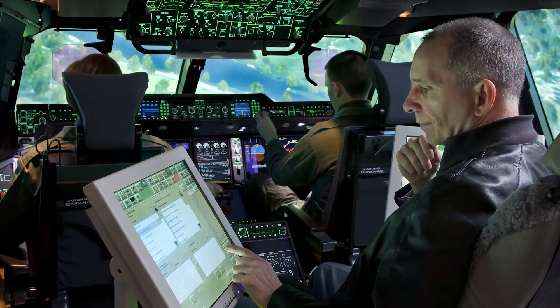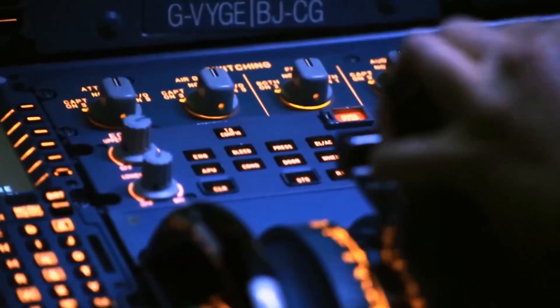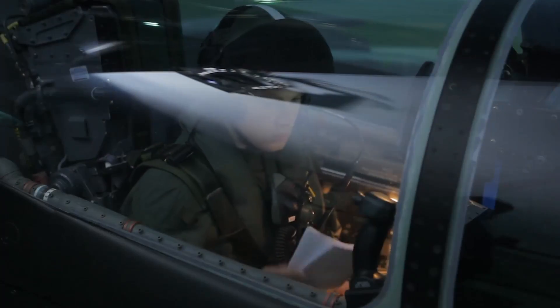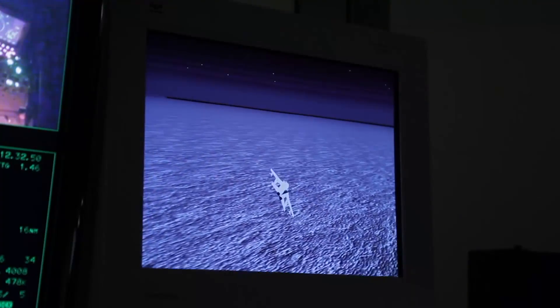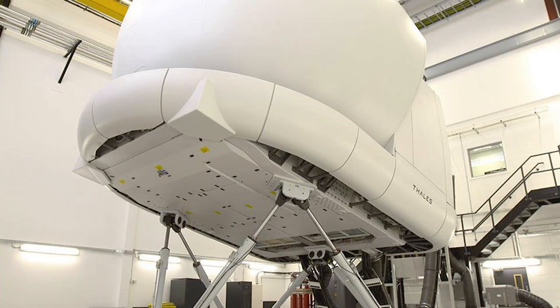TALAS has been delivering training services to the UK MOD for nearly 20 years. Still in service is the Tornado Synthetic Training Services at RAF Lossiemouth and RAF Marham. We provide Tucano Synthetic Training at RAF Linton-on-Ouse, and recently we've brought into service A400M and Voyager Training Centres at RAF Brize Norton.